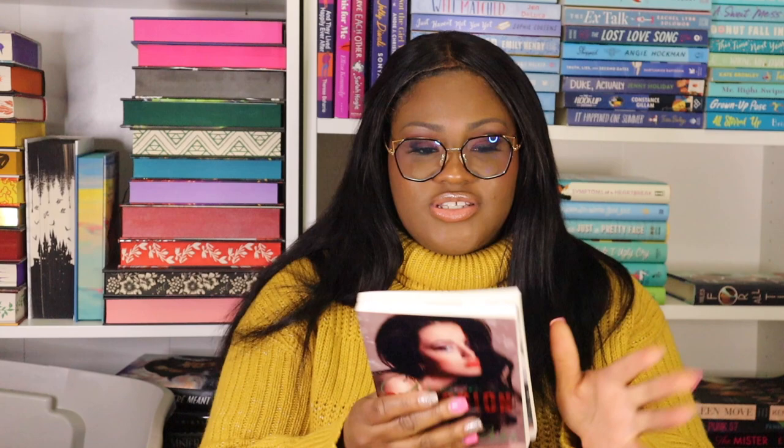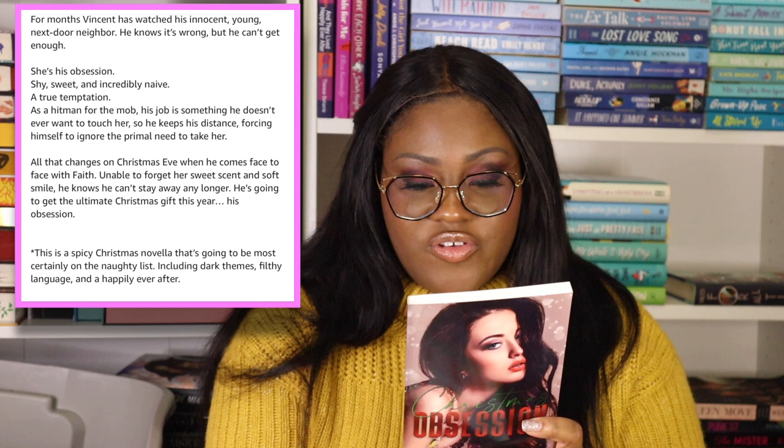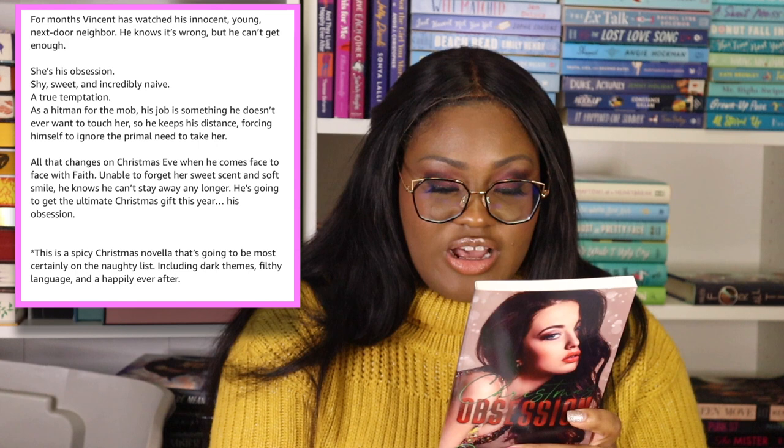There are two books outside of the box and a giant box inside that says 'Naughty or Nice.' The first book outside is called Christmas Obsession by Darcy Rose — looks like a novella. It follows Vincent, a hitman for the mob who has watched his innocent young next-door neighbor for months. Everything changes on Christmas Eve when he comes face to face with Faith. I just really hope the character is of age, because that's a pet peeve of mine.